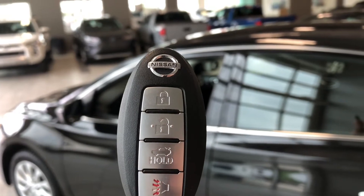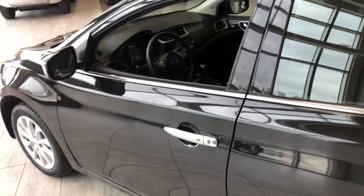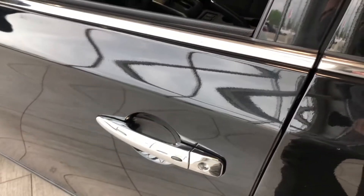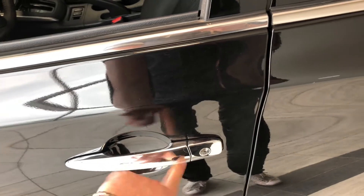Helping us inside is our key fob. It's got our lock and unlock button as well as our trunk release button, which we will get to in just a moment. The Sentra does have a proximity smart key system, so if you've got your key fob in your pocket, you can lock the door by pressing this button, and to unlock it you can just press that same button.